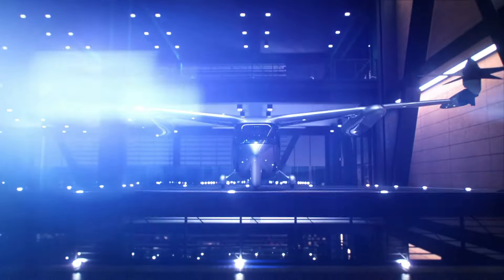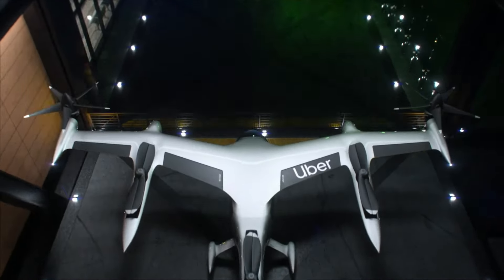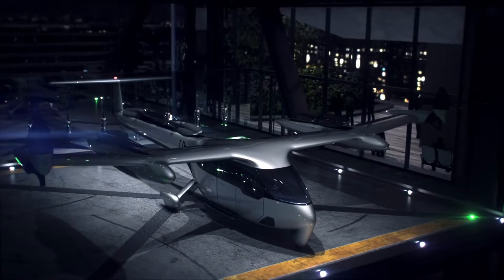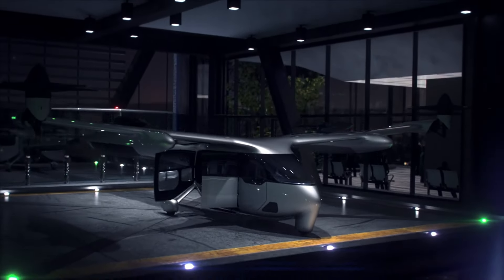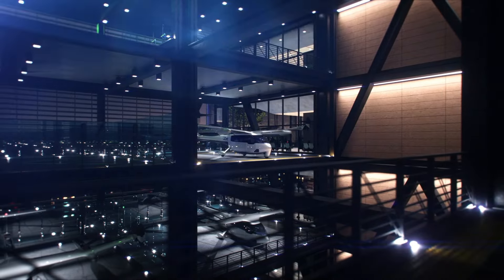With launches planned in progressive cities like Dallas, Los Angeles, and Melbourne, Uber Air is on the brink of redefining urban mobility. The skies are no longer just a dream — they represent the future of transportation.